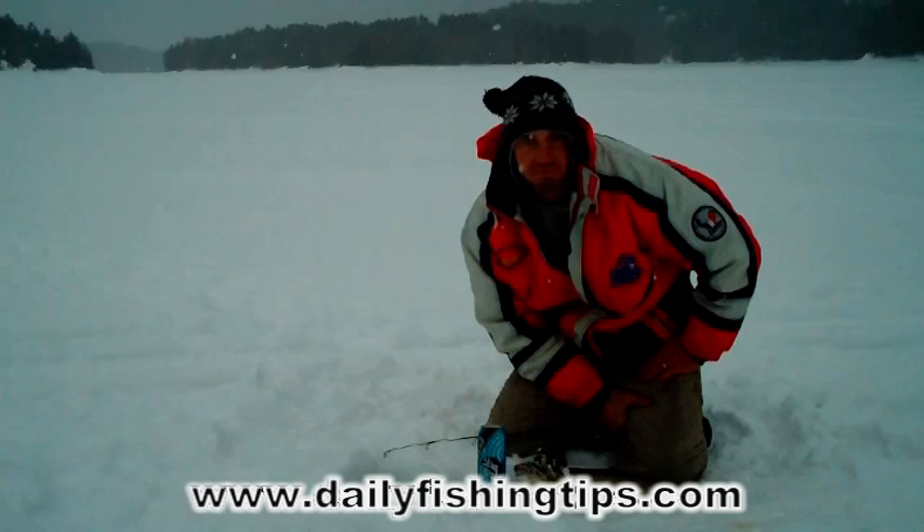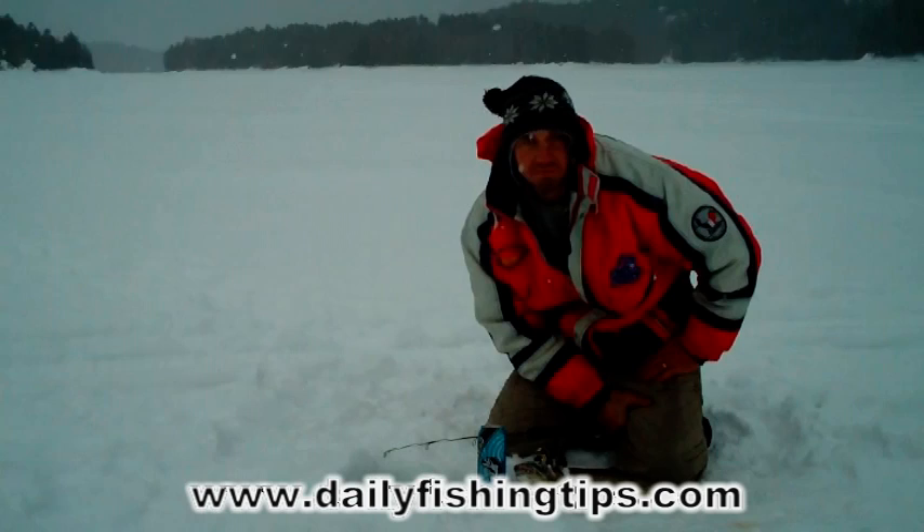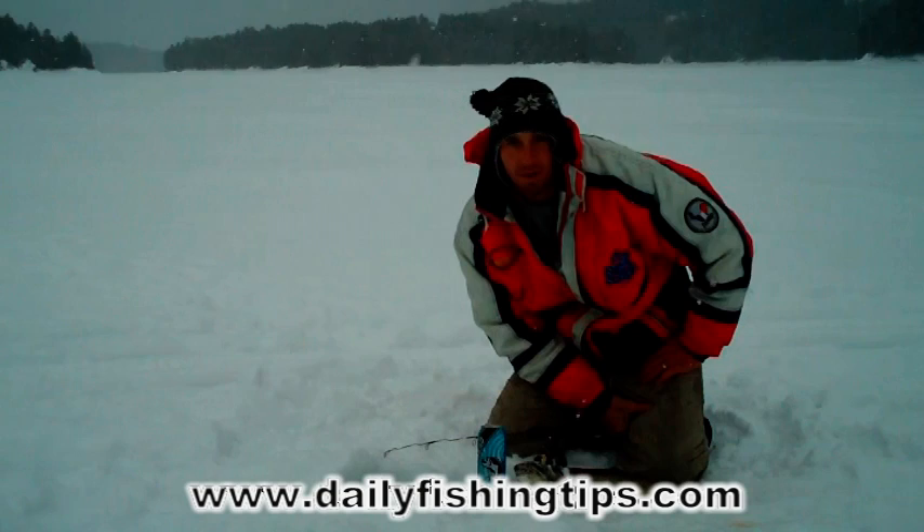We came out last night and caught about 4 or 5 fish in 15 minutes, just about 45 minutes before dark, which seems to be the best time for walleye or pickerel.